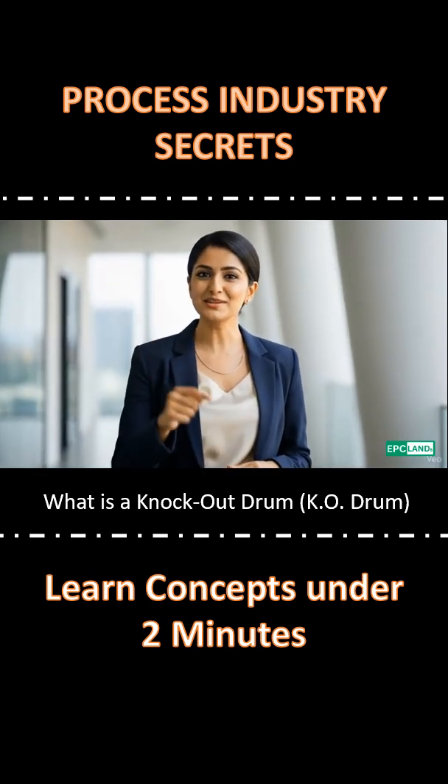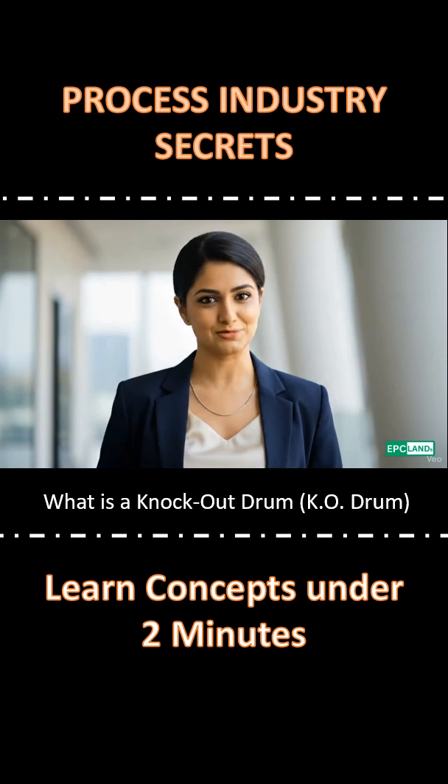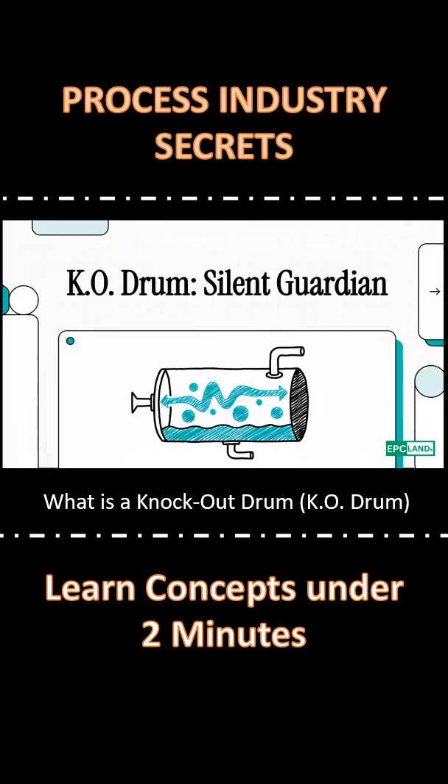Welcome to EPC Land's 2-Minute Fundamental Series. Let's begin. Welcome to The Explainer.